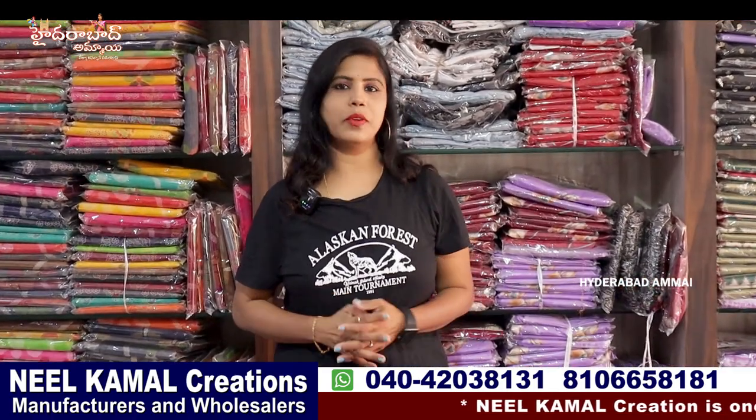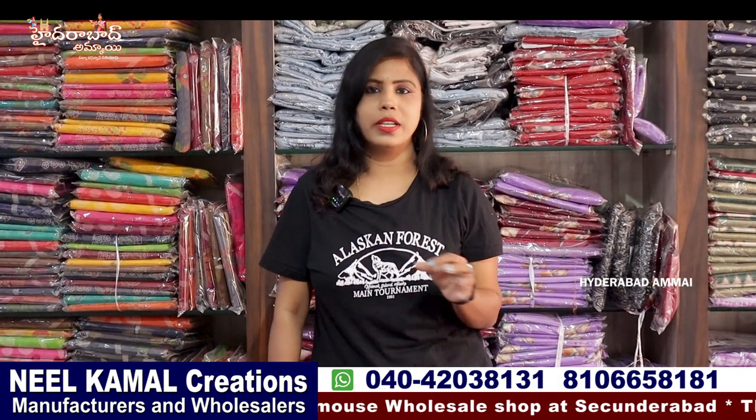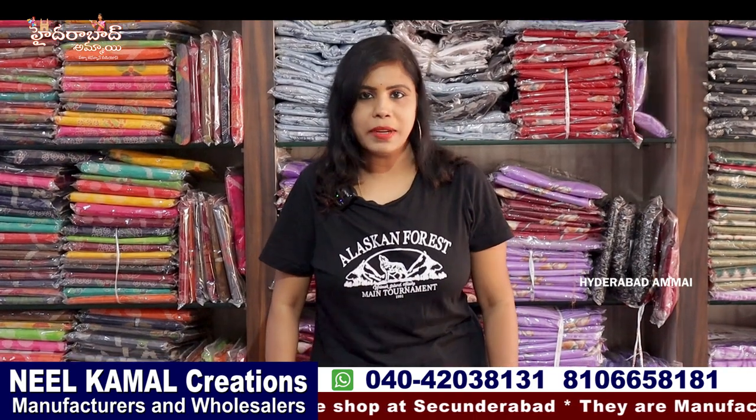Hello everyone, my name is Banu. Welcome to Hyderabad Ammai channel. Today we have a Diwali collection. We have a 10th time Diwali collection. This is such a best variety. We have a 1st collection from Neil Kamal Creations.